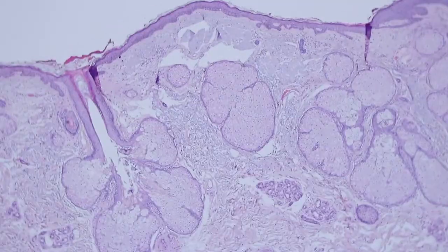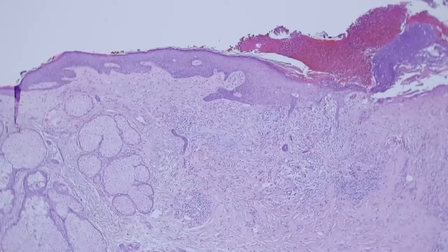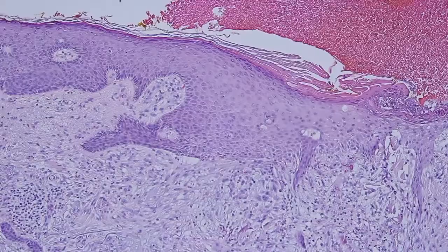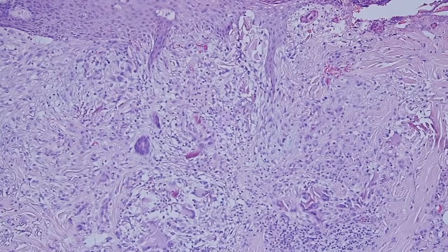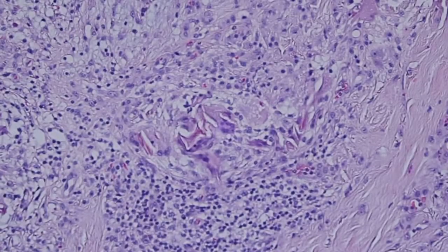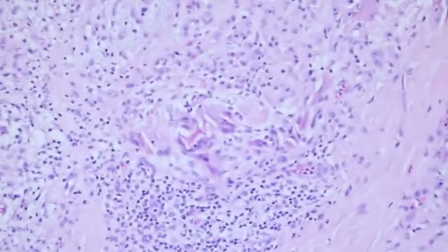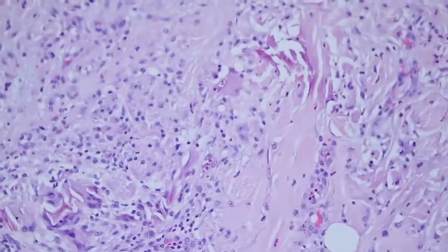Here's a different slide from the same case. You can see large sebaceous glands over here. You can see the reactive changes to the epidermis at the edge of the biopsy site, and again these degenerated, burned-looking collagen bundles that have that bright magenta color.